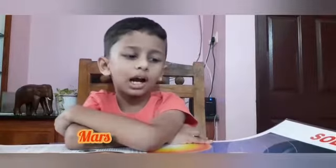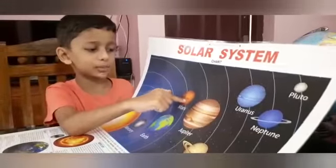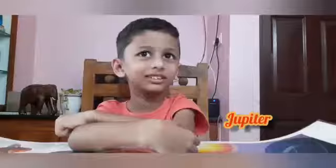Mars is the fourth planet from the Sun. This is Mars.